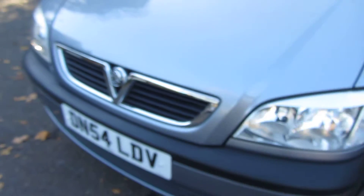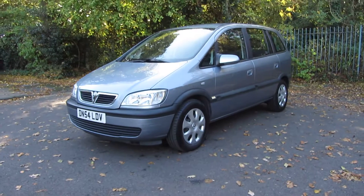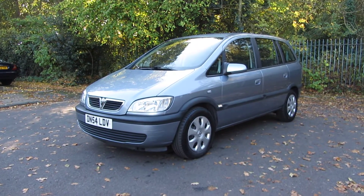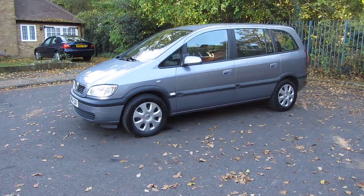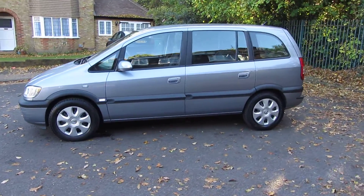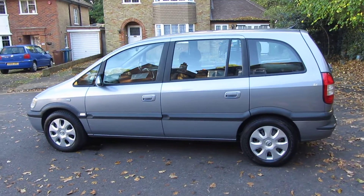Sell Your Car UK is back and delighted to offer for sale this fabulous Vauxhall Zafira 2-litre DTI Design automatic. It's a 2004, first registered in November 2004 on a 54 plate, and it's only had two owners from new. The current keeper acquired the vehicle in May of 2005.